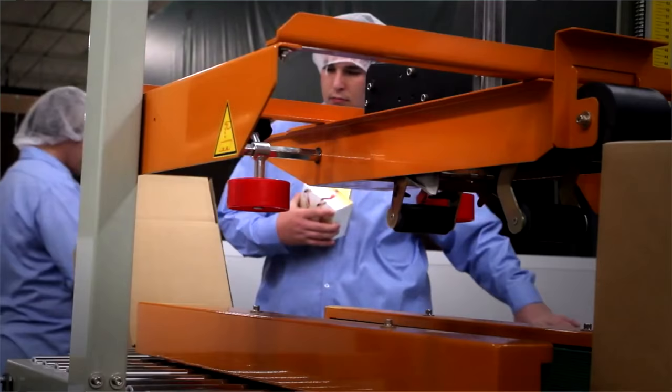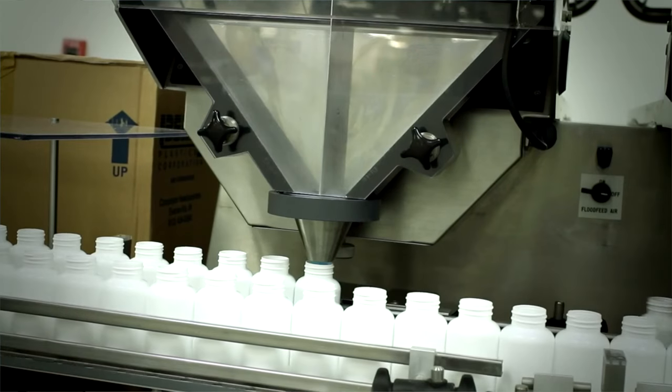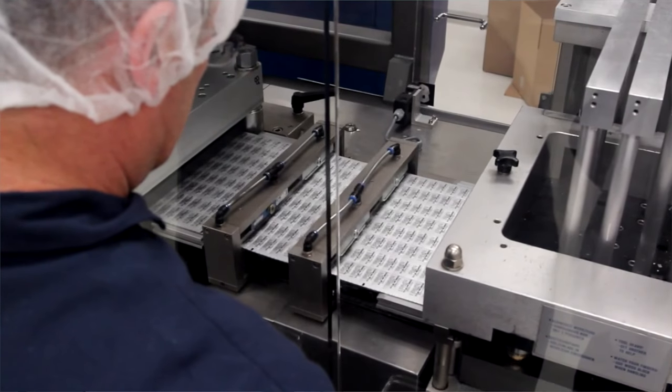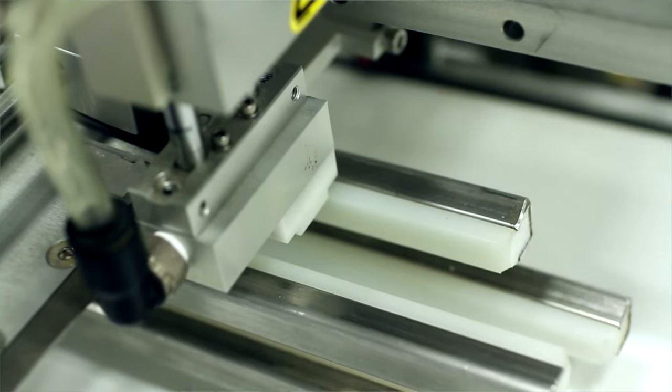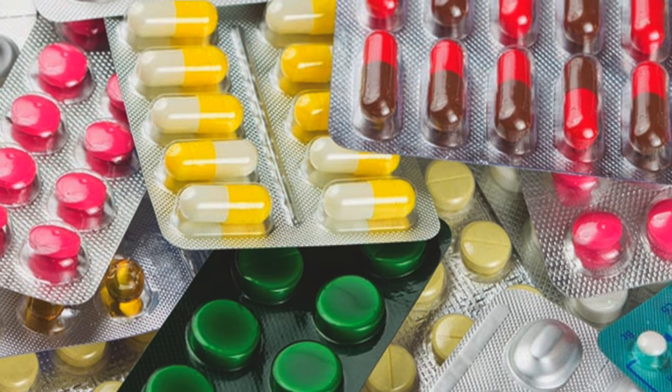Enabled by Axway, Pharma Packaging Solutions employs a complete end-to-end serialization solution utilizing software modules and aggregation equipment on our bottle, blister, and secondary packaging lines. Axway supports these efforts for our customers, and you can trust our quality systems to package your product with the highest degree of confidence.